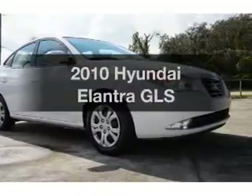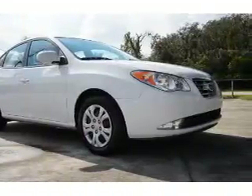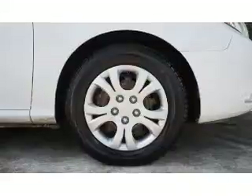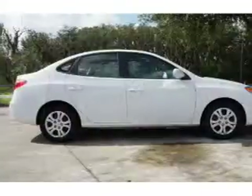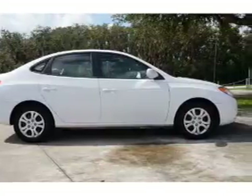Introducing the 2010 Hyundai Elantra. If you're looking for an automobile with great attributes, look no further. With an efficient four-cylinder engine, the powertrain includes front wheel drive, driven by an automatic transmission.